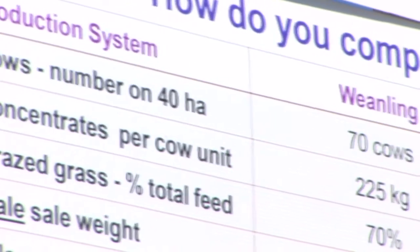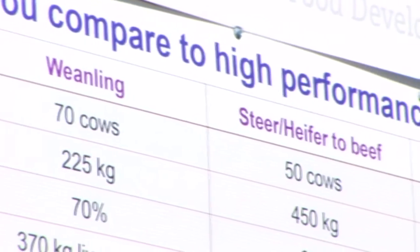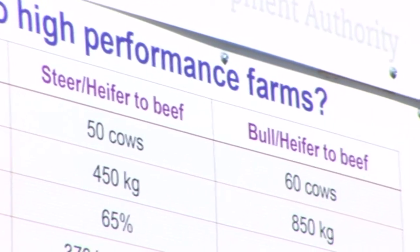We've looked at the very best farmers on the e-profit monitor, the better farm program, and our own analysis here at Grange, asking what they're doing differently. It's about having high output. On an adjusted 100-acre farm in a weanling system, you're looking at carrying around 70 cows — much higher than the national average. In a steer and heifer beef system, about 50 cows, and in a bull heifer system about 60 cows. It's about having the highest stocking rate that farm can carry.